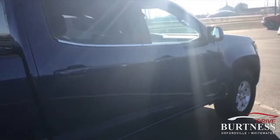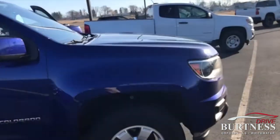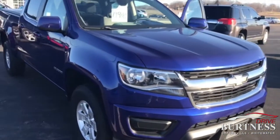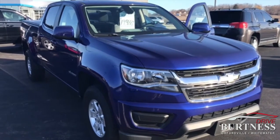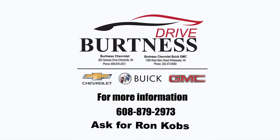2016 Colorado Crew Cab Work Truck, priced $19,988. Any questions, my name is Ron here at Burton of Chevrolet. Feel free to give me a call at 608-879-2973. Again, Ron at Burton of Chevrolet. Thank you.